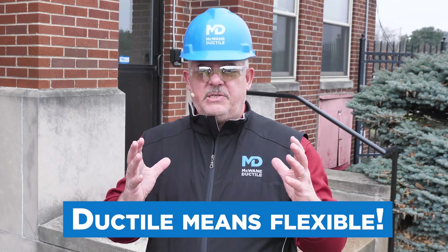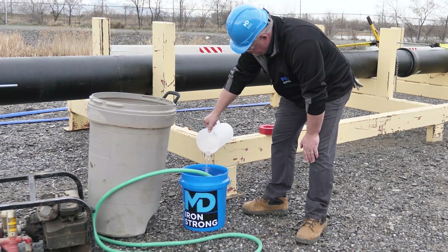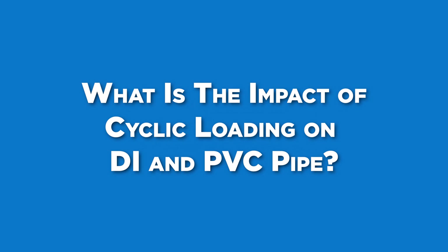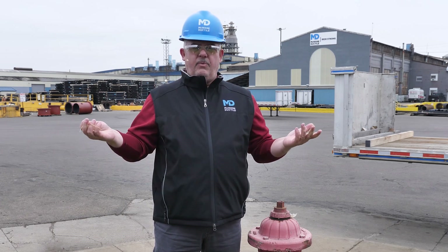Ductile means flexible. Always use caution when connecting PVC to ductile iron or completing a hydrostatic test in the field. PVC may not be capable of withstanding the same pressures as ductile iron, which can result in what I call a bad day. Have you ever stretched a rubber band multiple times? Eventually the rubber band becomes weak and will burst.